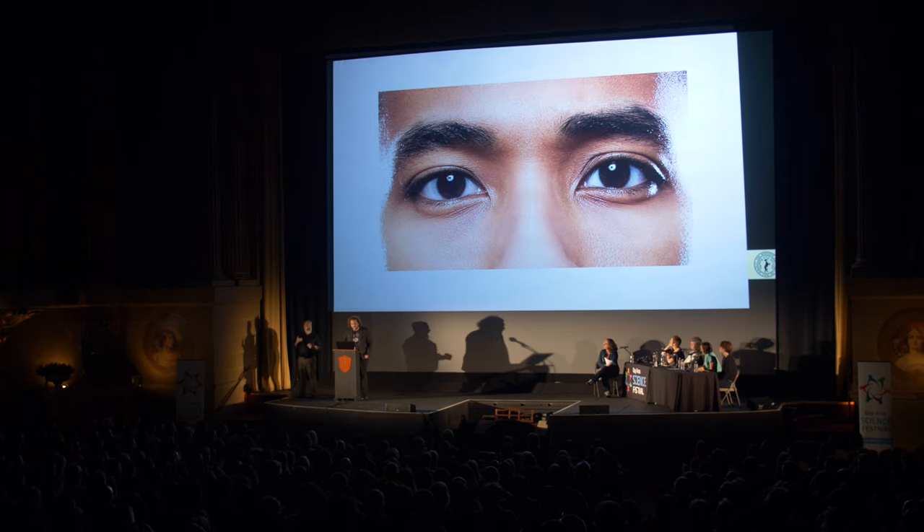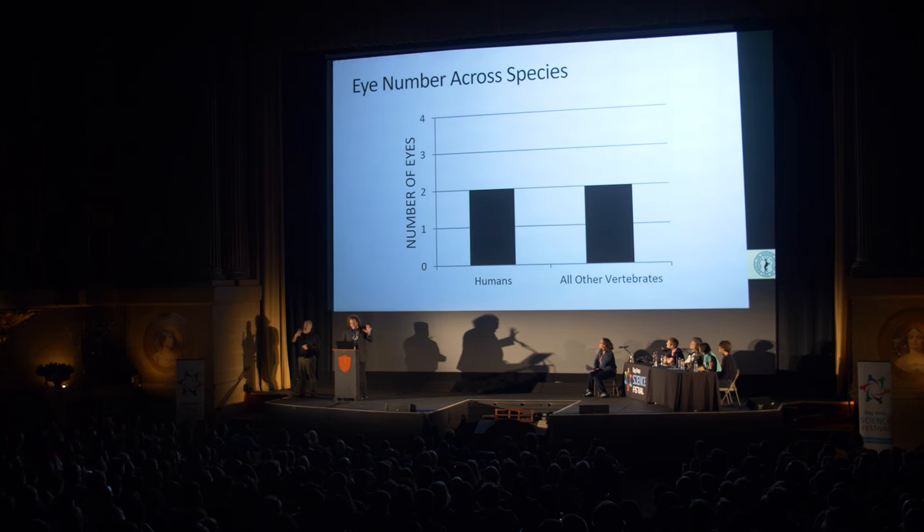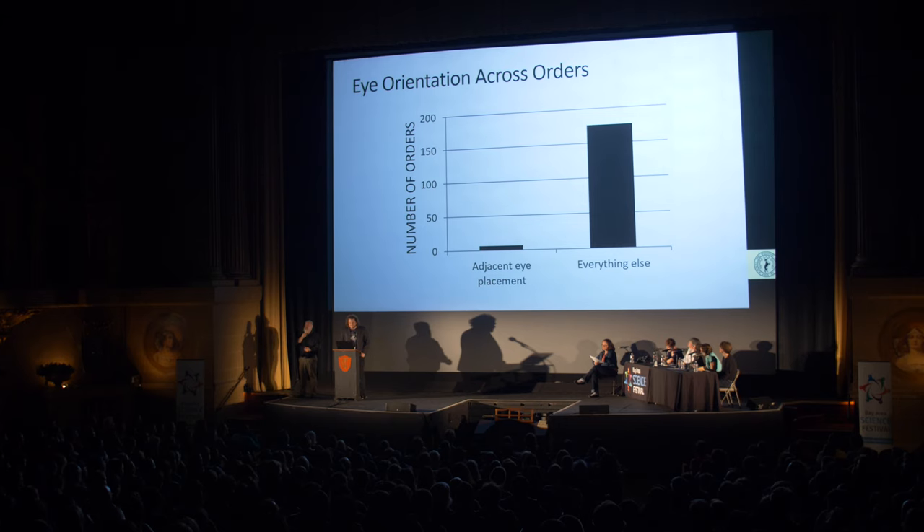Humans have two eyes, and that's pretty common. All other vertebrates have two eyes, and so do the cephalopods. However, in humans and other primates, both eyes are located next to each other on the front of the head — a phenomenon that scientists like me call adjacent eye placement. And it's less common than you might think. In fact, it's downright rare. The overwhelming majority of vertebrates do not have adjacent eye placement.